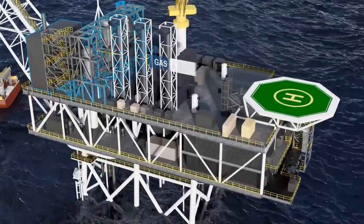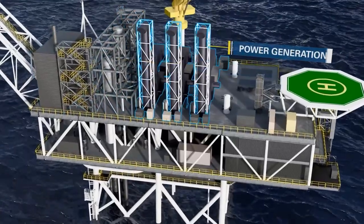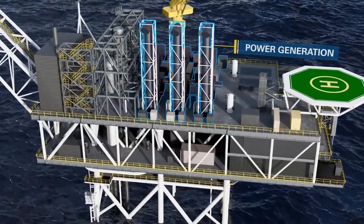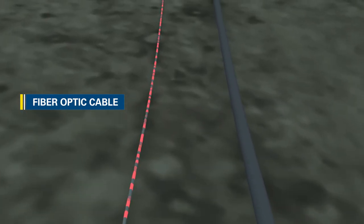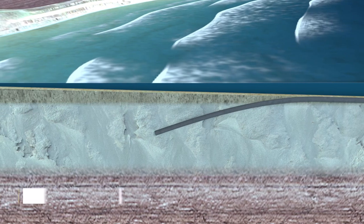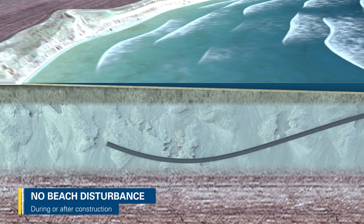The natural gas requires only minor treatment before entering a new 160 km pipeline to shore. Along its side runs a fibre optic cable that allows the platform to be monitored and controlled remotely. As the pipeline approaches the shore, it will dive beneath the sea floor.